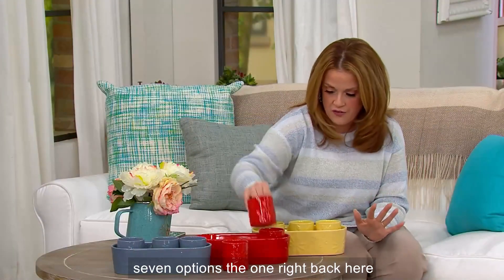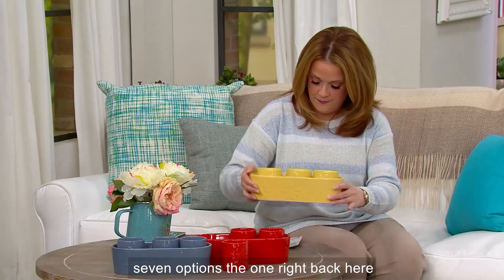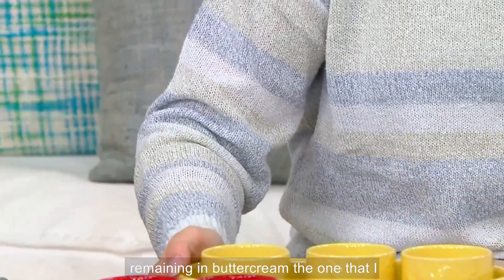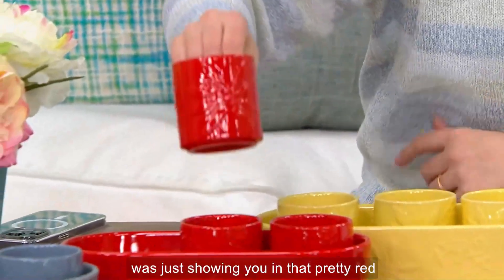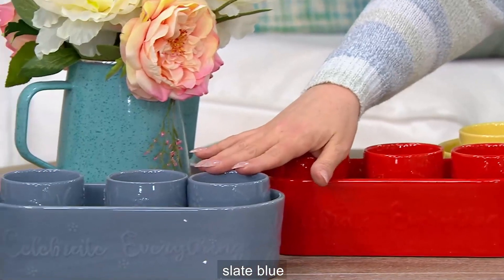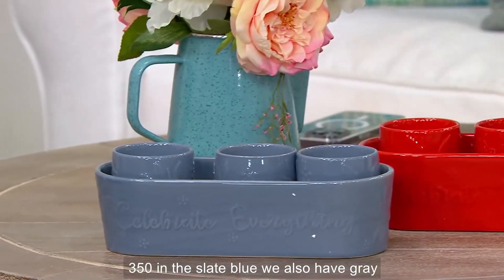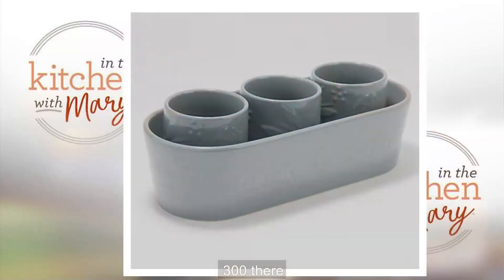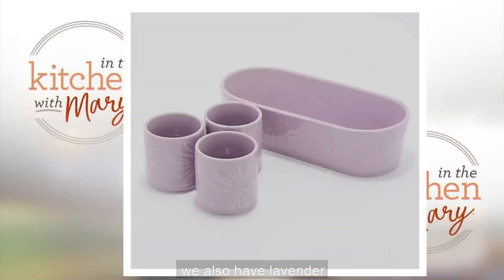We have seven options. The one right back here is the buttercream — 400 remaining. The pretty red has 900. Here's the slate blue with 350. We also have gray with 300. And we have lavender with only 150 left.